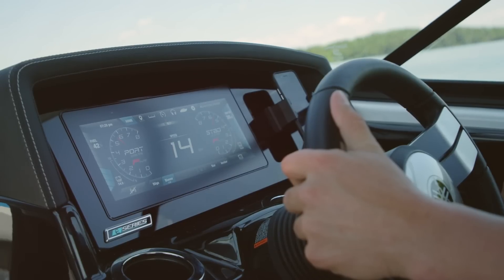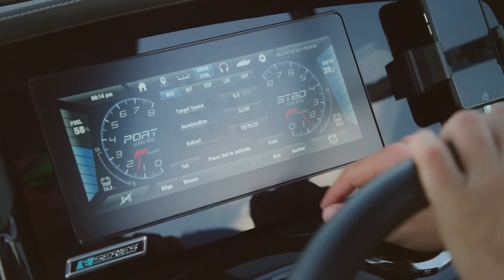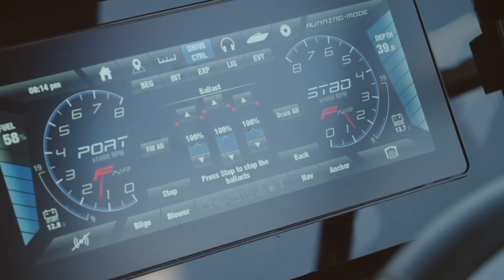Control all of your boat's vital functions through the K'nex touch screen, including setting your speed preferences with drive control, and customizing the size of your wake with our triple ballast system.